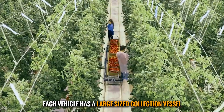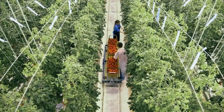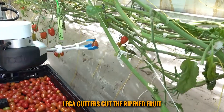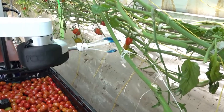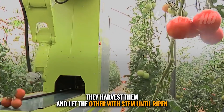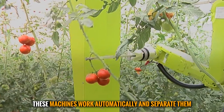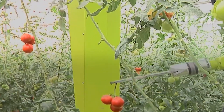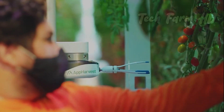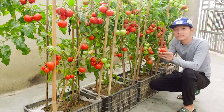Ripened fruits, including tomatoes, give out ethylene gas that helps other fruits in ripening. Robotic tomato harvesters work differently — each vehicle has a large-sized collection vessel and moves forward while staggered cutters cut the ripened fruit. Some newer robotic machines scan the ready fruit, harvest them, and leave others on the stem until ripened. These machines work automatically and separate tomatoes according to their texture.